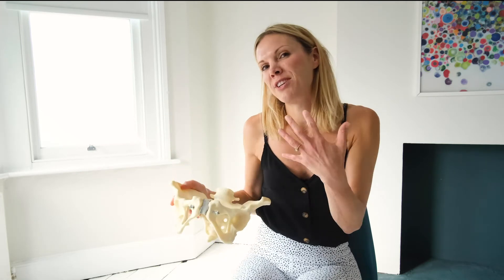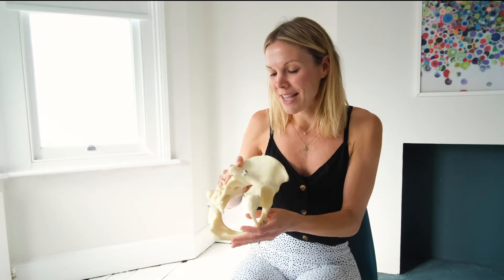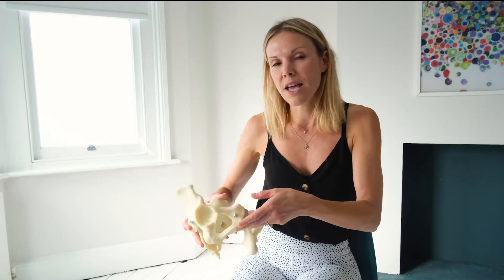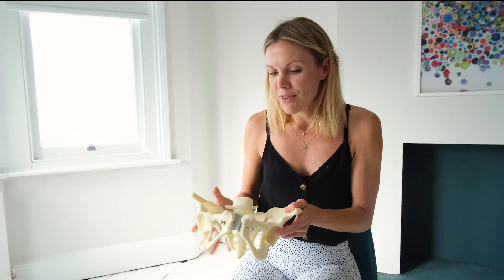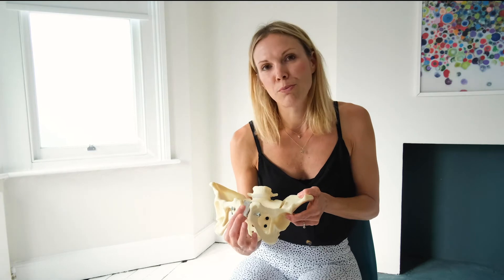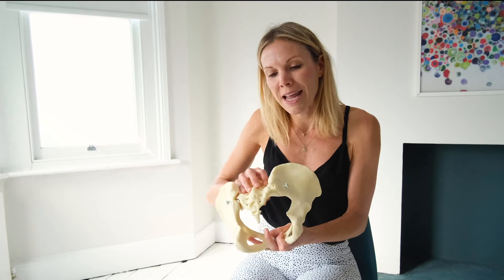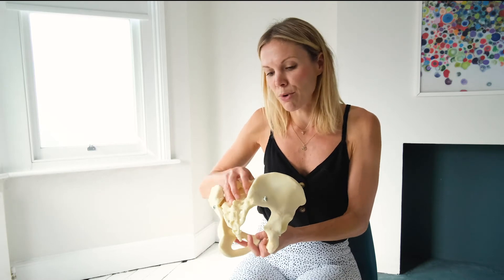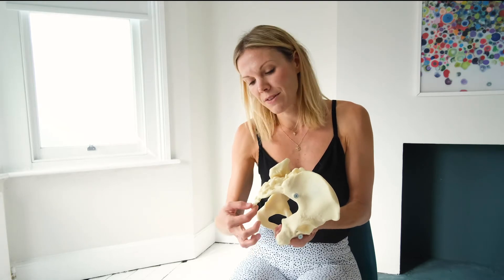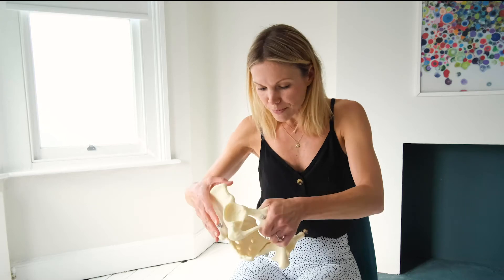People often say that children love slides because this is the first one they go on when they are born. The sacrum ends with the coccyx at the bottom, which you can see is moving. The main joints and ligaments include the pubic symphysis here, the sacroiliac joints which enable the sacrum to move, and then the joint between the coccyx and the sacrum — meaning the coccyx can move backwards and forwards.